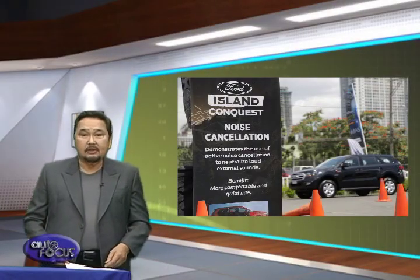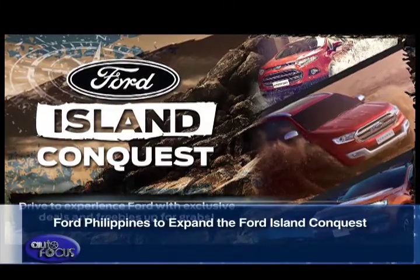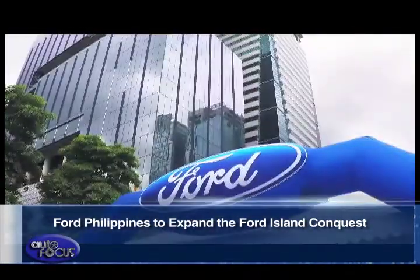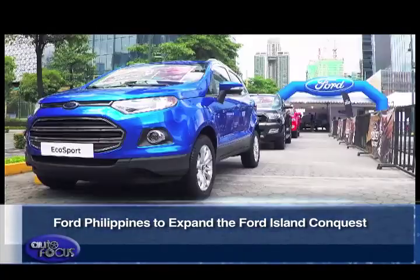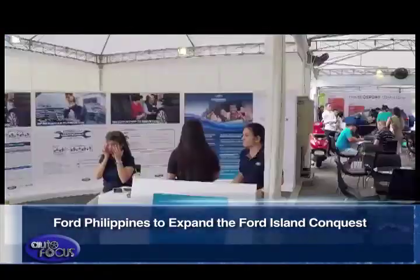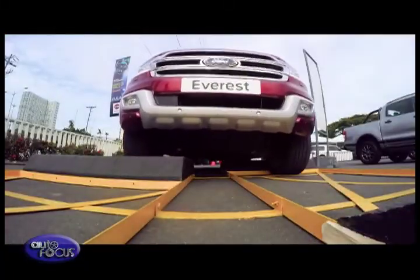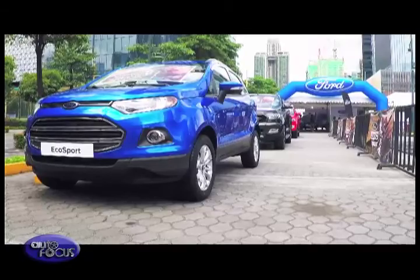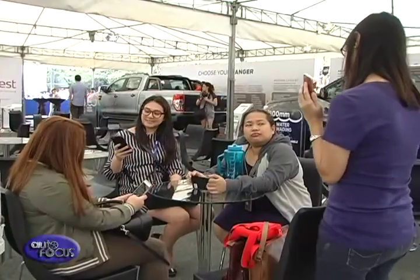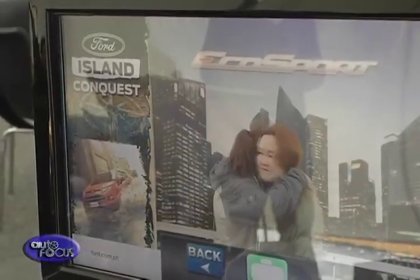Ford Philippines announced that it is expanding the presence of its experiential test drive activity called the Ford Island Conquest this month, reaching out to more Filipinos east of Metro Manila and in North Luzon. The Ford Island Conquest is a test drive arena with an outdoor course featuring a water-wading drive-thru, giving car enthusiasts and interested buyers a chance to experience the Everest, Ranger, and EcoSport. The event will also include a Ford showroom where owners and buyers can learn more about after-sale services and cost of ownership packages.